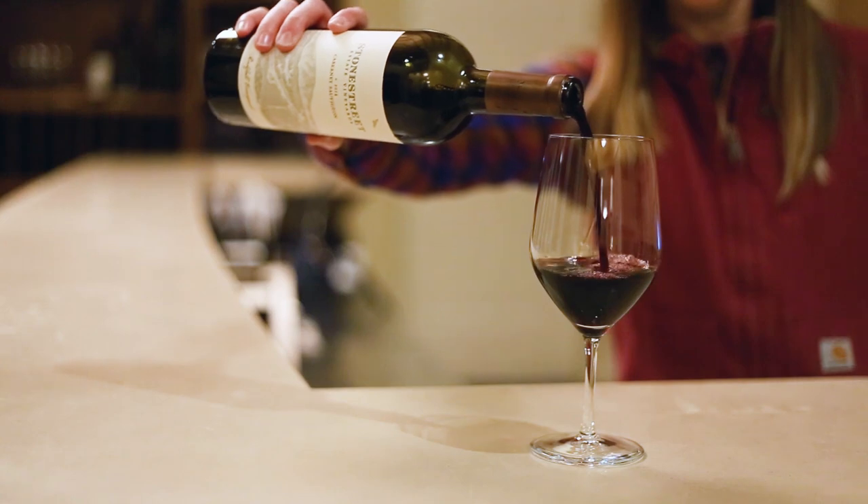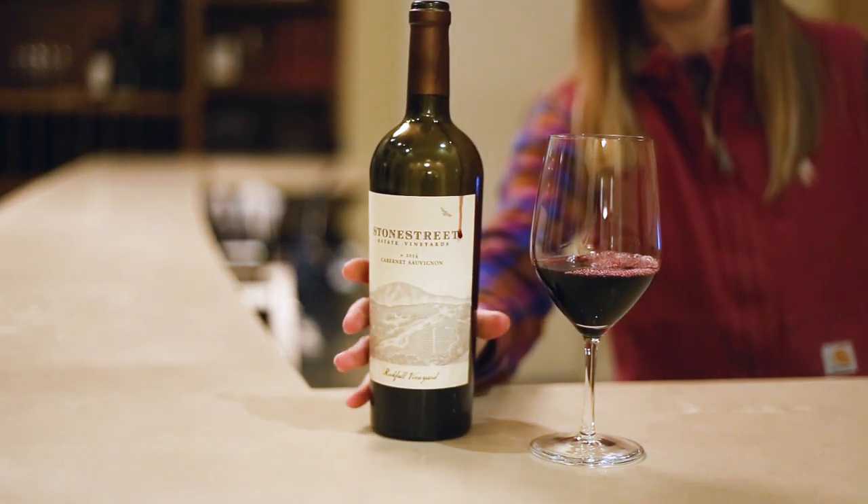Really understanding the barrel making process and the oak sourcing and which forest you prefer — there are so many details involved in barrels that it's really nice to be able to go to someone and get the answers that you're looking for right away.